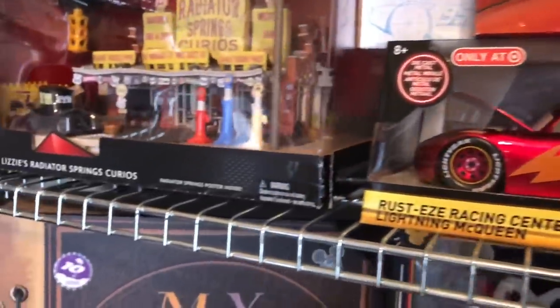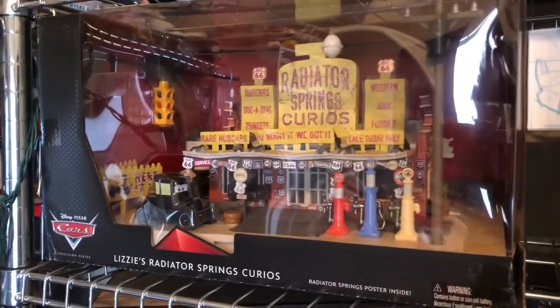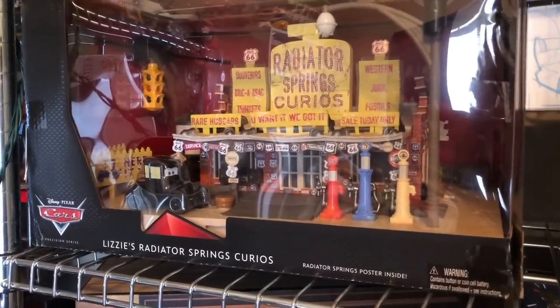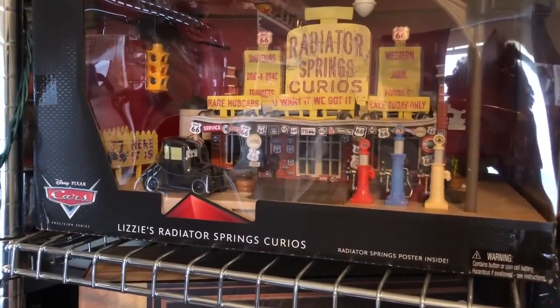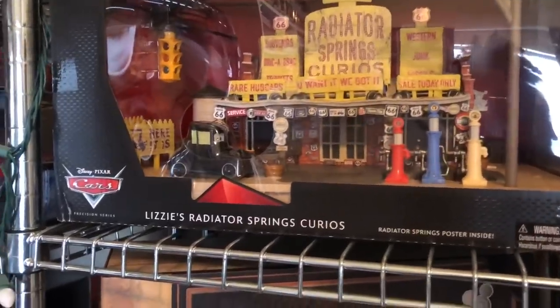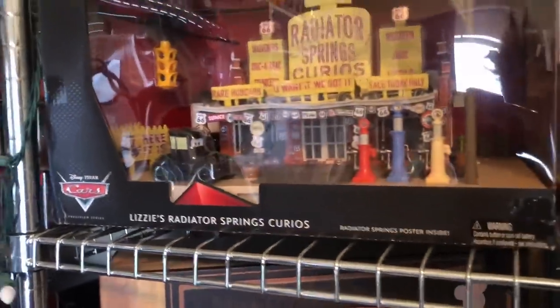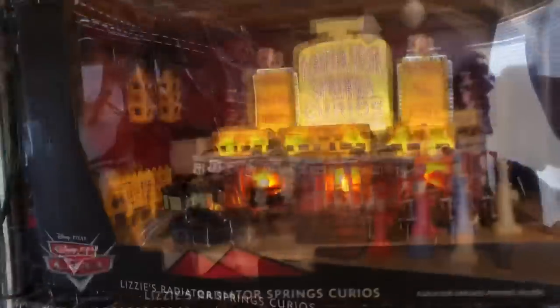We have some Disney cards — Disney cards is the first thing I started collecting. We also have Radiator Springs from the Precision Series. They did decide to cancel this, which makes me really sad. A lot of people in the cars community were upset because we wanted them to continue and there were only about three left. These actually do light up.